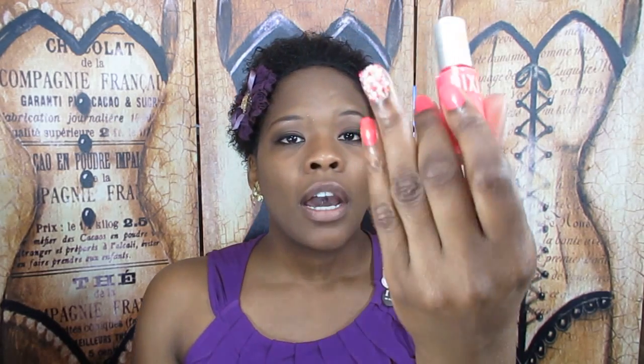First up, they sent me a Pixi Polish in number 14, which is what I have on my nails right now. I posted a drunk nail art tutorial yesterday — if you want to see how I did this, check out that video. It's super cute, really bright and good for summer.